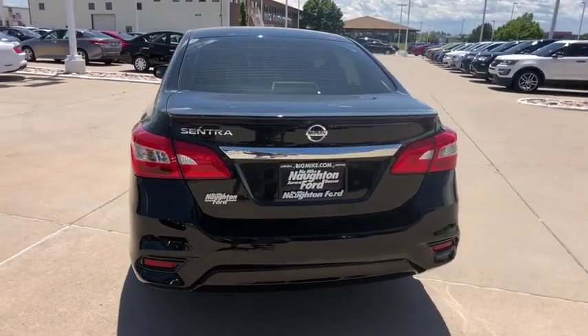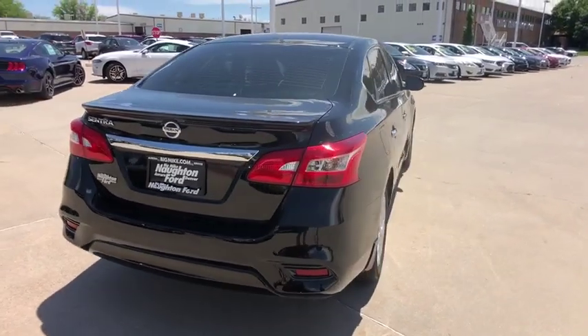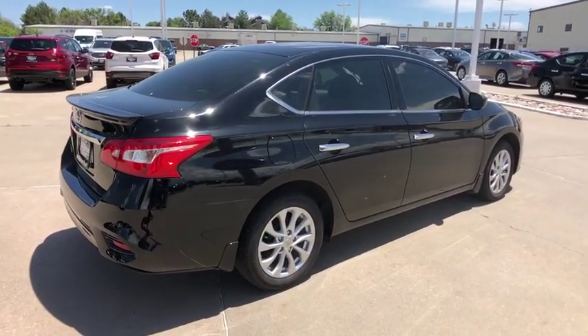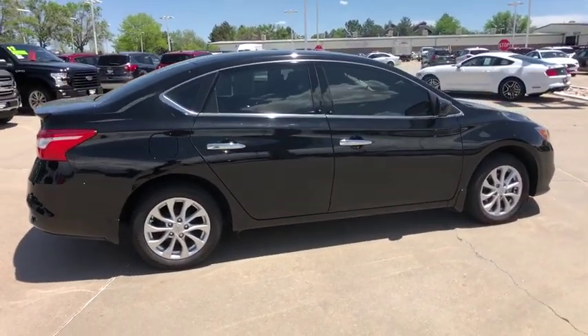Here are some of this vehicle's great options: keyless entry, anti-lock braking system, backup camera, steering wheel audio control, stability control, Bluetooth, adjustable steering wheel, power steering, cruise control, rear defrost.